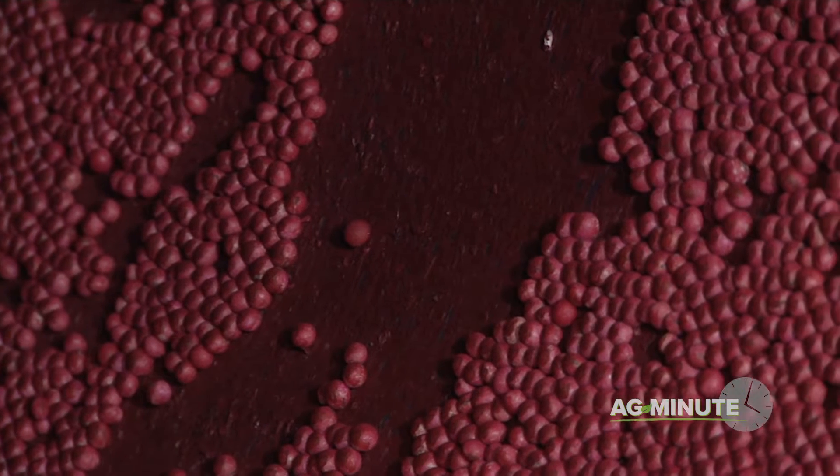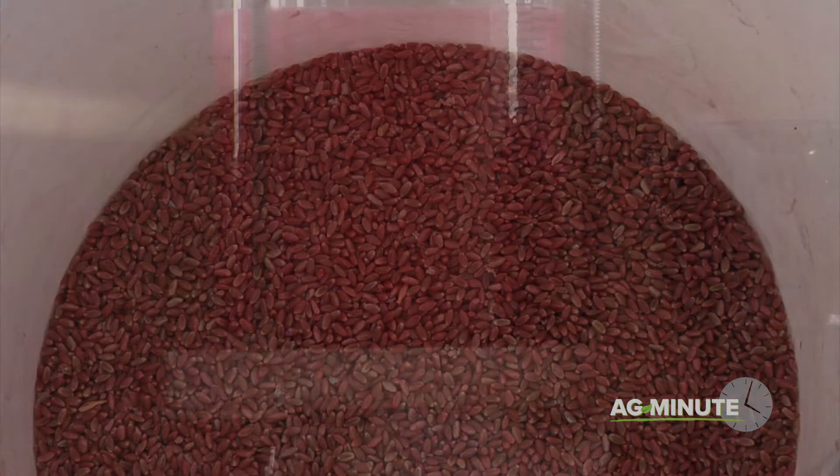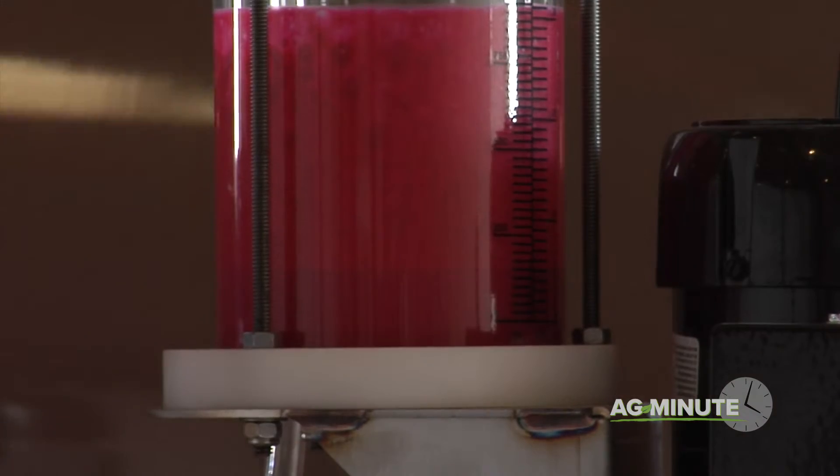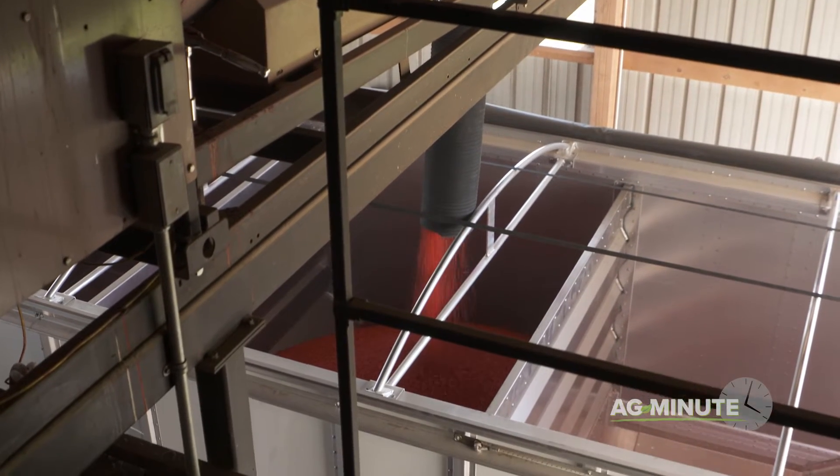In fact, it's not just soybeans that have an unusual color. Sweet corn, field corn, wheat, and most other seeds receive what is known as a seed treatment before they're planted in the soil. The seed treatment consists of disease and insect protection products designed to help more of the seed survive.